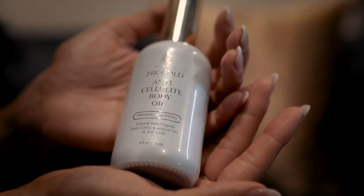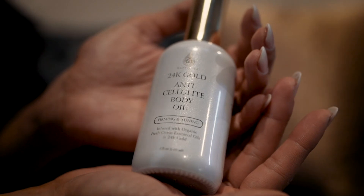The grapeseed oil moisturizes the skin while the 24 karat gold tightens and firms. And voila! Perfectly smooth, tight, and cellulite-free skin.